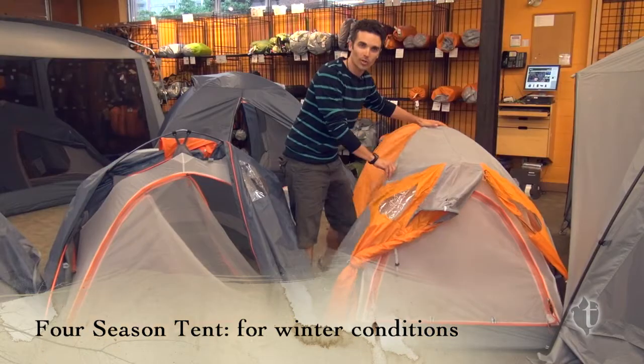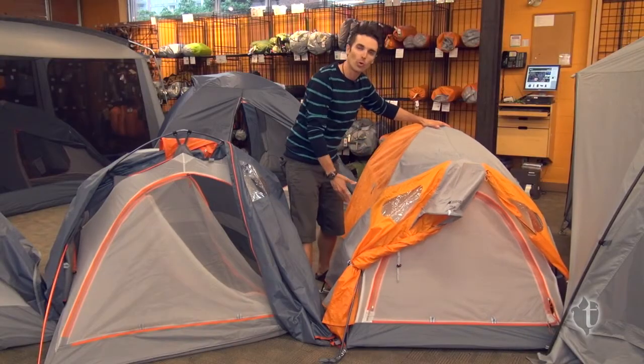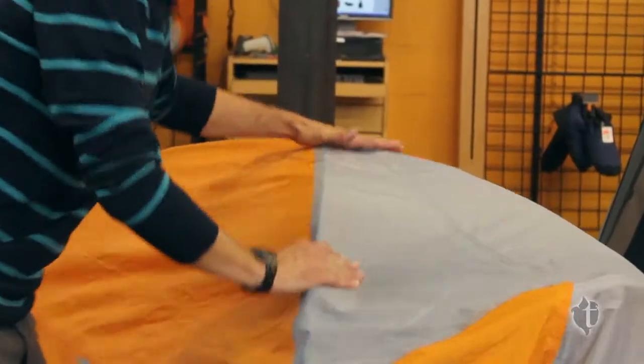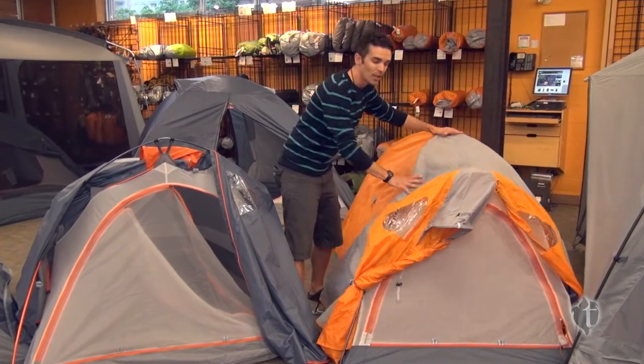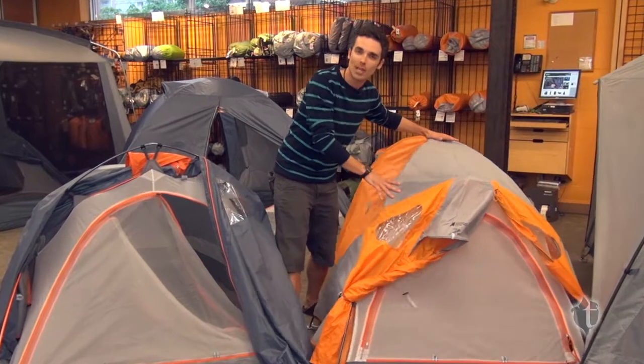It's going to have a lot more structure to it. It has more poles making contact with the ground. It's meant to take the weight from the snow, but because you're dealing with gale winds and blizzards and whatnot, it's also sturdier so it's meant to take the wind.